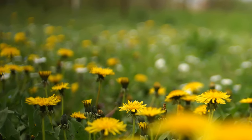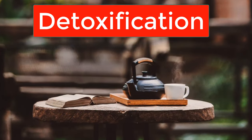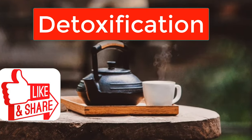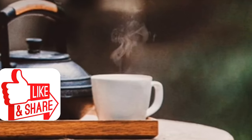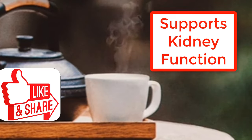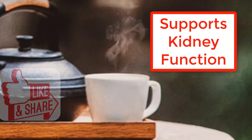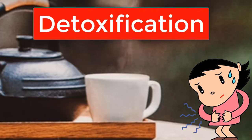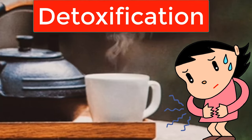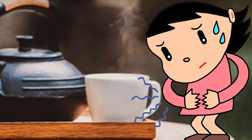Let's begin with detoxification. Dandelion flower tea is a natural diuretic, meaning it helps the body flush out toxins and excess water. It supports healthy kidney function, aiding in the elimination of waste products from the body. So if you've been feeling bloated or sluggish, a cup of dandelion flower tea might just be what you need to feel refreshed and revitalized.